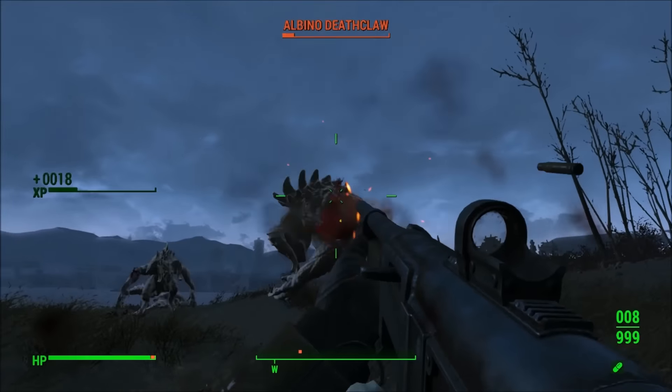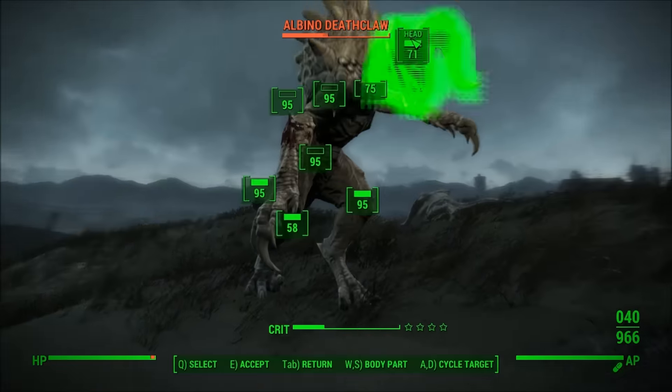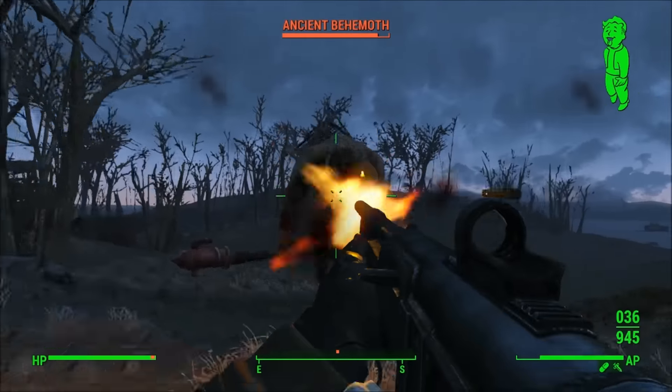This weapon could have been a much more powerful combat rifle with an interesting effect. However, due to this huge problem, it's now really nothing to write home about. I hope that Bethesda patches this and makes this weapon somewhat usable.